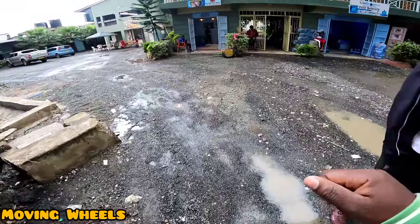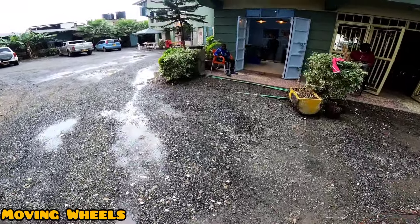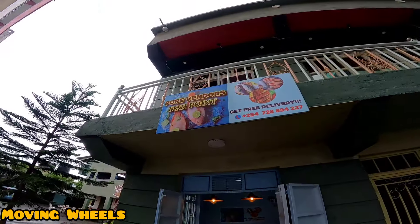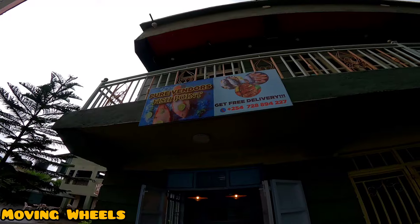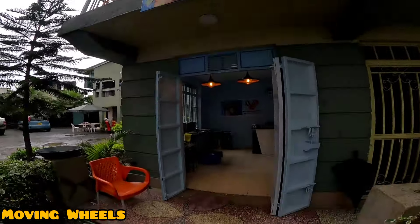Just come along like this and you'll be able to see — yeah, so this is the shop. This is the place. You come here and this is actually Pure Vendors. When you hear the word 'pure', it's actually very pure. Pure Vendors Fish Point — this is where the shop is. Just come in.